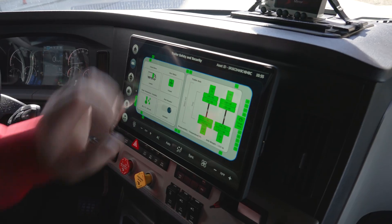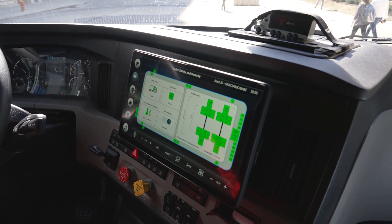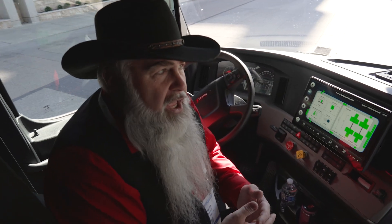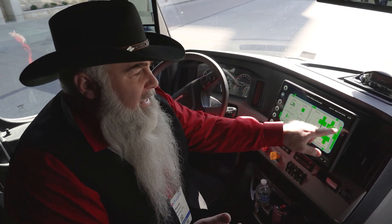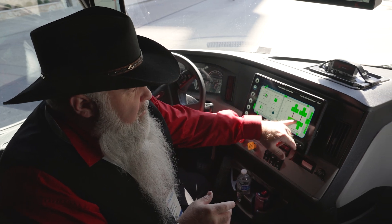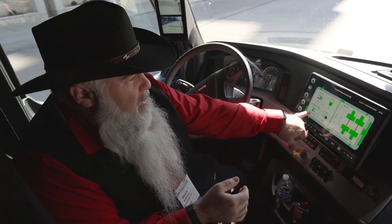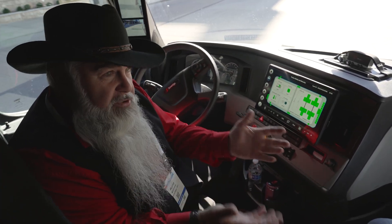We created a secondary information display because there's a lot of other information to provide the driver. On the trailer, every little green box indicates a different light. In partnership with Grody and the 4C box, once installed, their smart light system can tell exactly which light is out if one goes. We also do tire pressure monitoring — that's live tire pressure and temperature inside each tire.